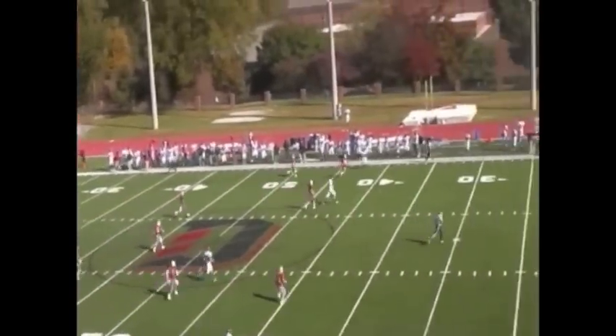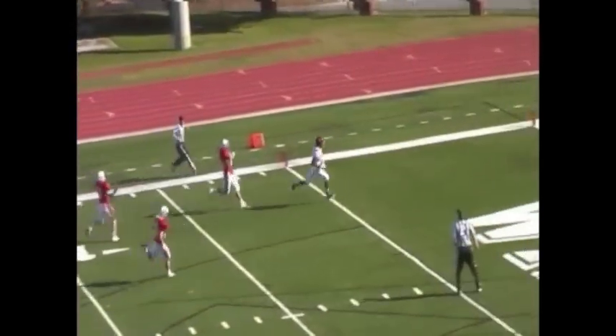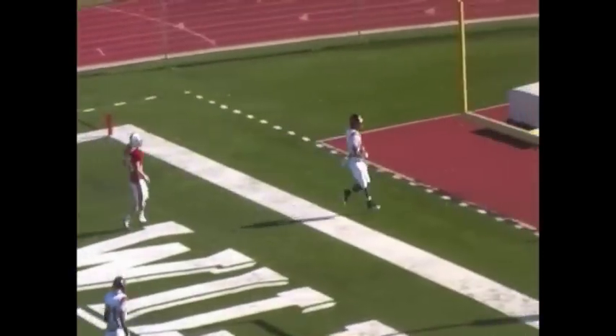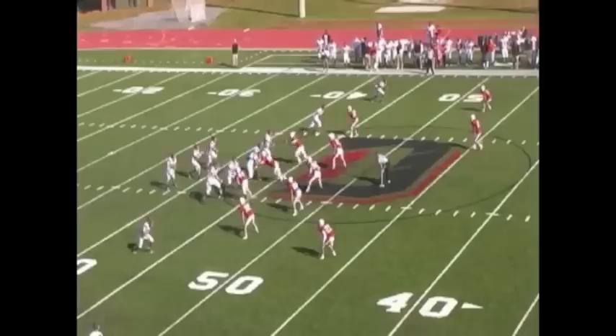Braden Smith hooks up with his senior wide receiver Harrison Jordan, who has caught at least one pass in 25 straight games. Here he catches a 69-yarder for the score. He had four catches for 107 yards on the day.